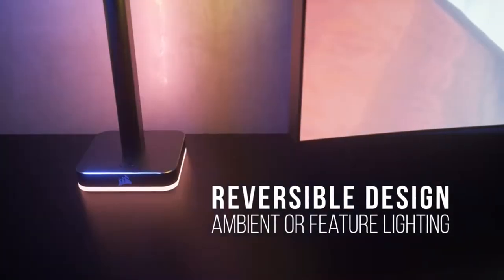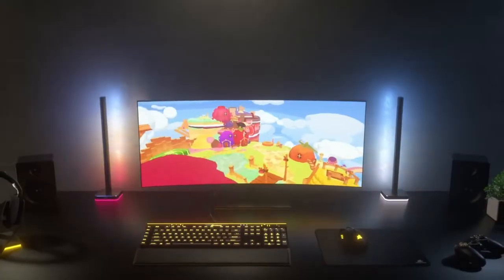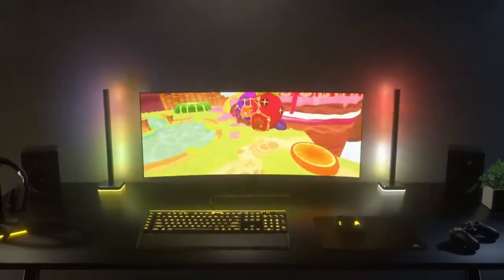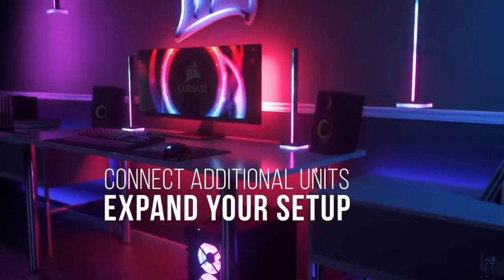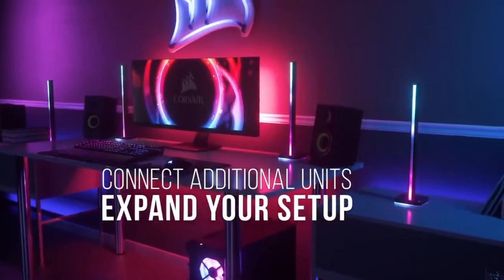If you prefer, you can move the tower backwards for a more subtle illumination of your space. Each of the towers has 46 RGB LEDs integrated and can be flexibly positioned to expand the radius of your lighting system.